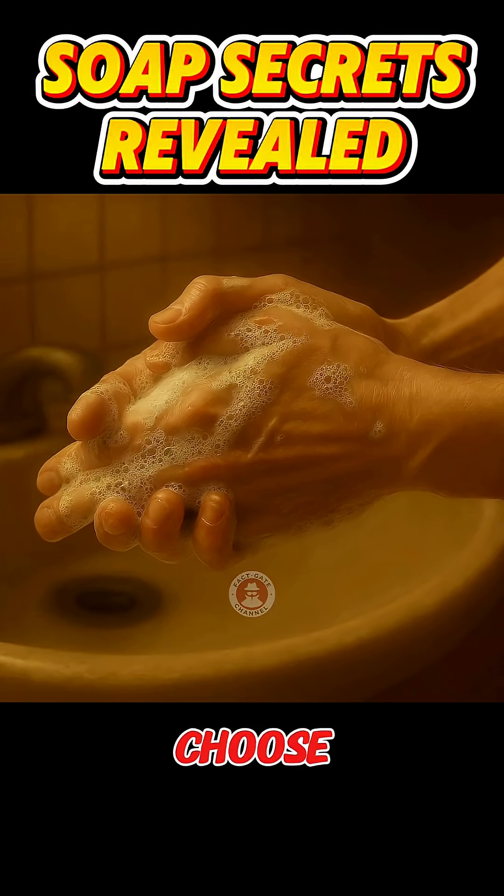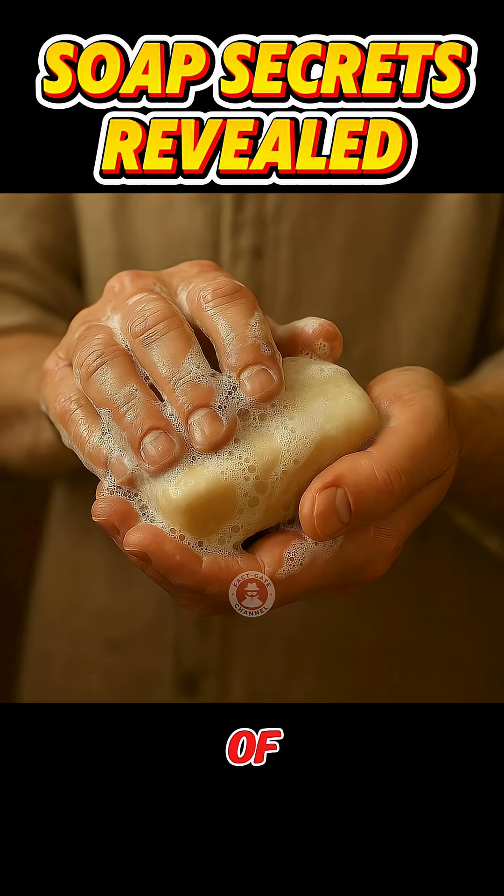It's important to remember to choose a soap according to your skin type and water condition, and wash your hands for a minimum of 20 seconds. The secret of soap? It doesn't just clean, but also protects and cares for the skin every single day. Thank you.